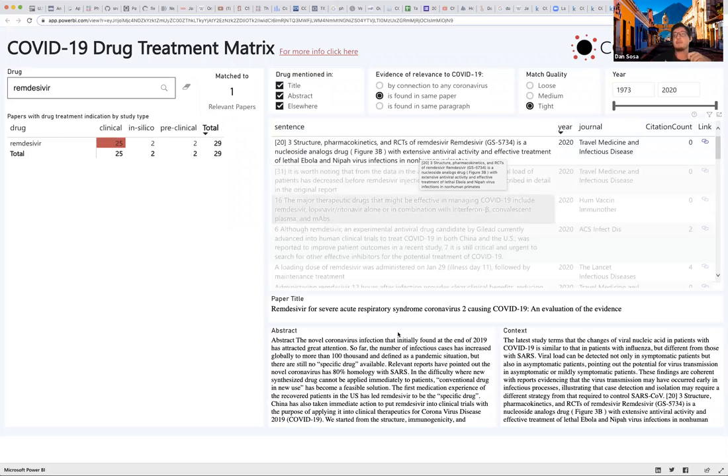We retrieve those sentences from the CORD-19 set of papers. Once you click on a paper, you can see more context — the abstract and title, where the evidence is that remdesivir might be considered as a treatment, plus metadata about the year, journal, and citation count.